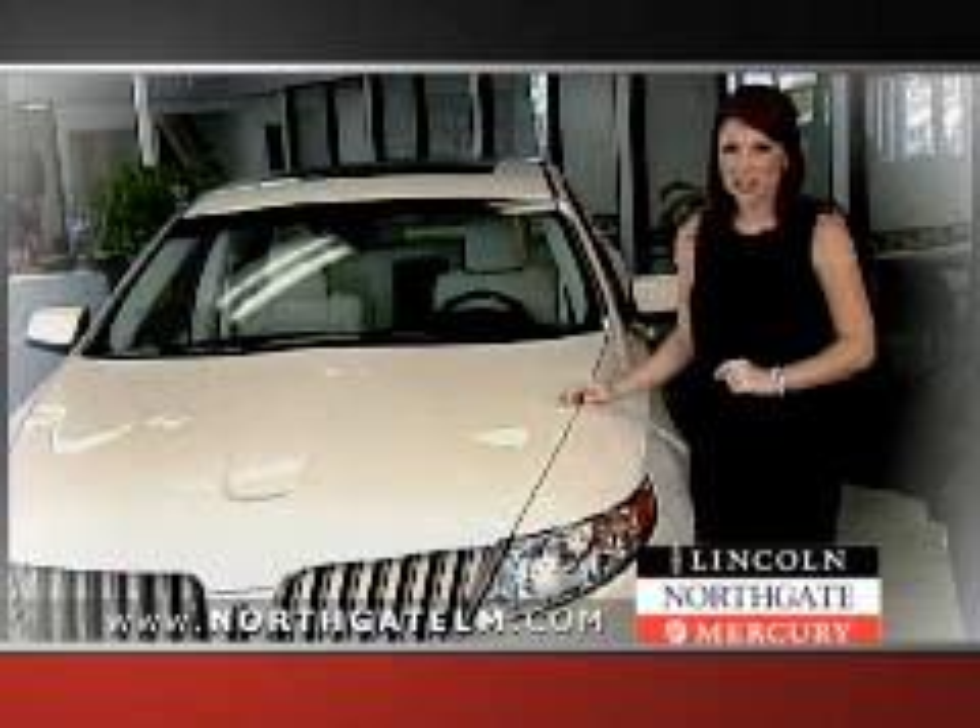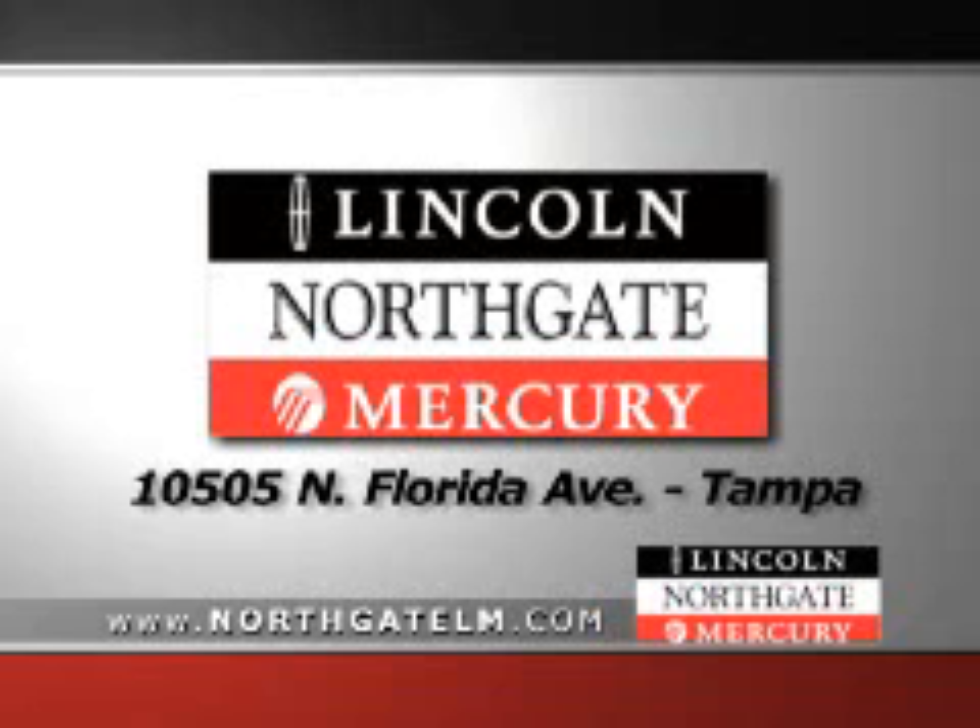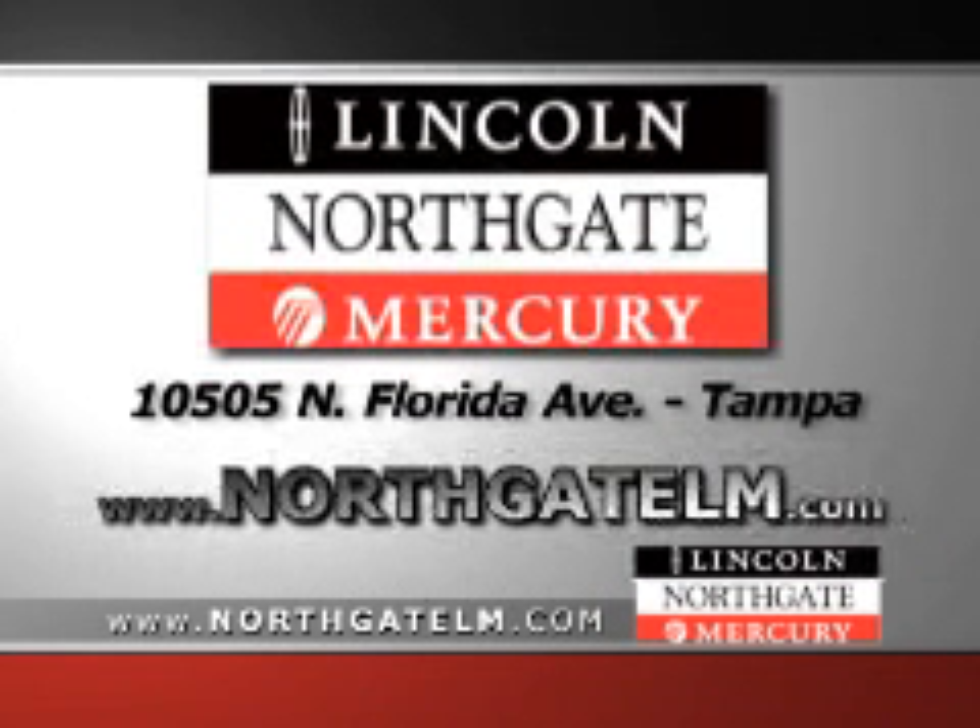Wow, no wonder Northgate Lincoln Mercury is number one. Northgate Lincoln Mercury, 10505 North Florida Avenue in Tampa, and online all the time at NorthgateLM.com.